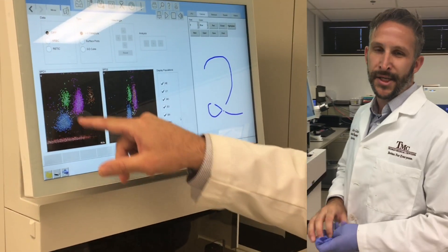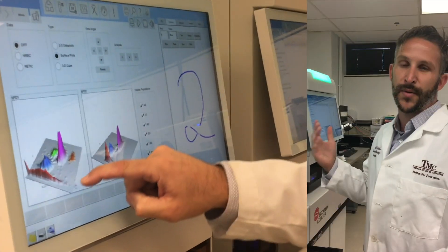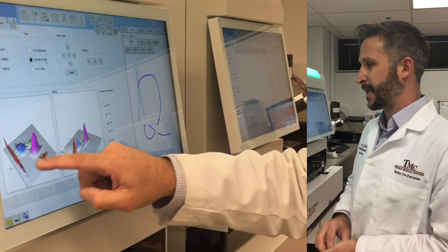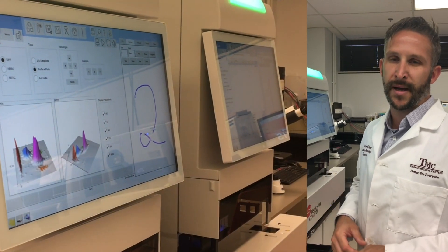We are a teaching hospital, and one of the good features is that the doctors can come down with their residents and teach them how to use the histogram and how that correlates and how that looks for a patient with an abnormality or even just a regular patient. It's a good teaching tool for the doctors.